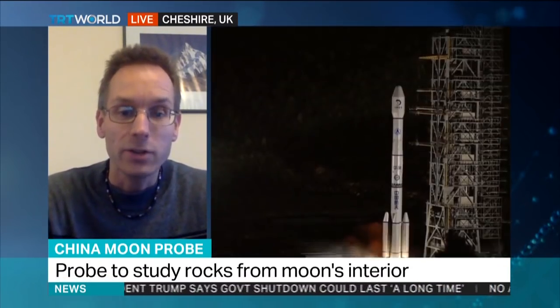The side that's always facing us — because the moon spins at the same time as it orbits us — that side has some features which are quite smooth. It's where the surface was liquid for a bit longer, and since it solidified, it hasn't been changed very much.